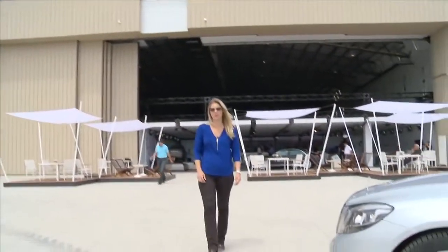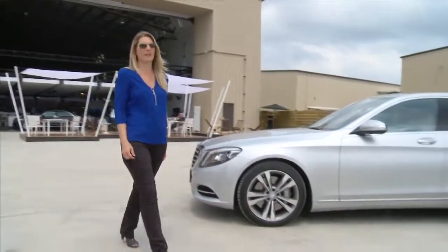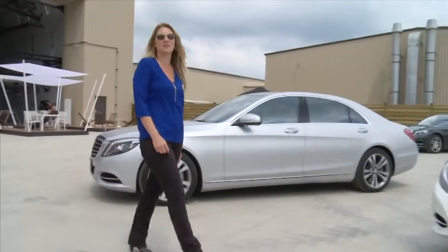The 2014 S-Class is so important that over a period of three weeks, over 700 journalists around the world will fly here to Toronto to get a first-hand experience behind the wheel.